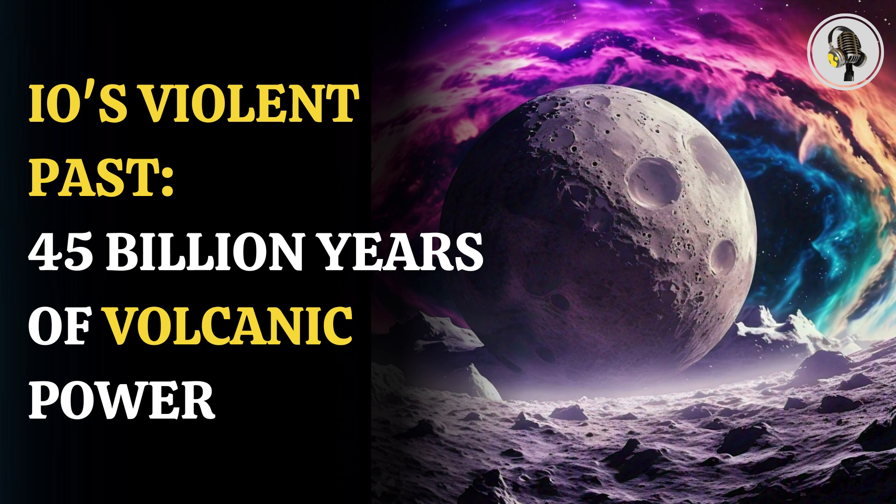They found that the Jovian moon has lost 94 to 96 percent of its lighter sulfur isotopes. This would have only been possible in the face of billions of years of volcanism going back to the origin of Io. "We used sulfur isotopes in Io's atmosphere to deduce that Io has been producing sulfur-rich gas, and therefore that it has been volcanically active for billions of years," de Kleer said. "This is a nice confirmation of some prior predictions that have been made," she added.